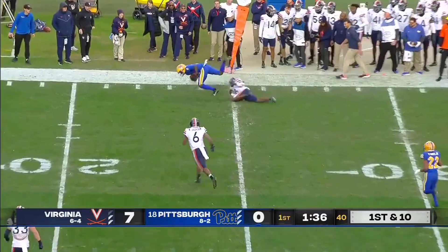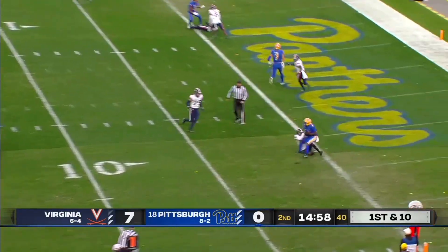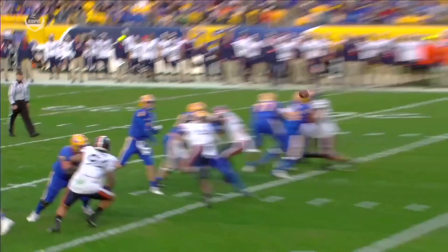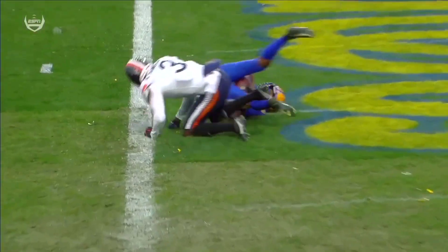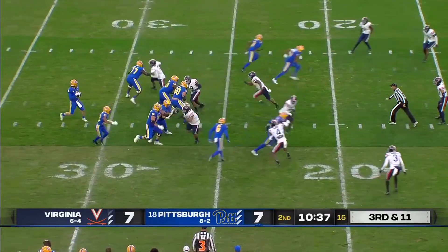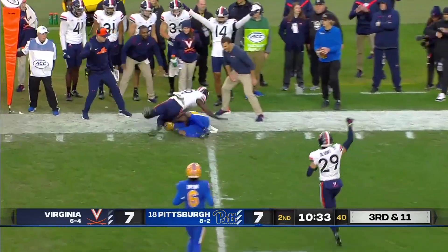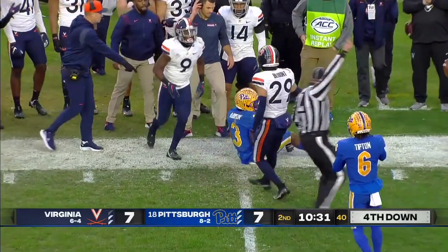Pickett to the air, out to the edge. To the goal line and in. Outside for Jordan Addison to grab that — and eleven. Pickett, Addison with the catch, inside the twenty.